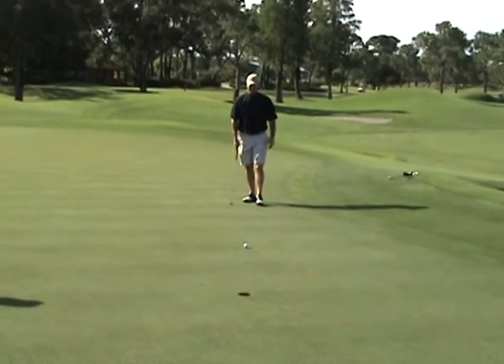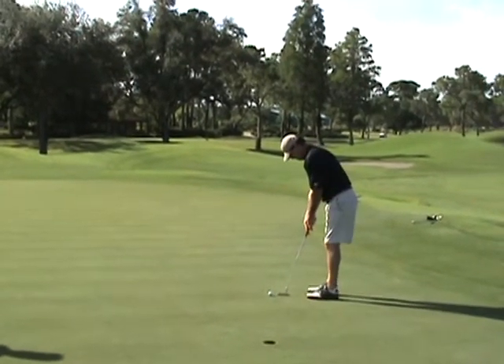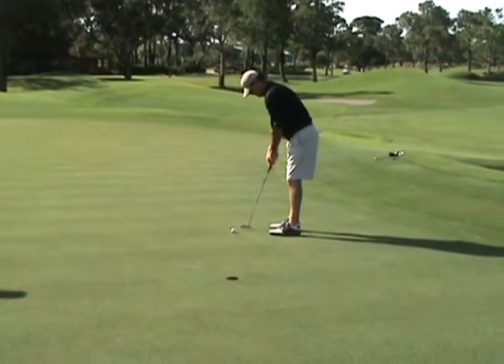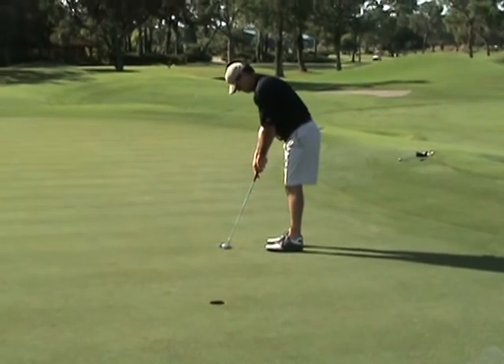Buying yet another birdie putt on the east course here. Mike Reeder with a phenomenal sand wedge to about maybe four feet. This is a little right to left break to it — uphill. Just the type of putt you want for a birdie.